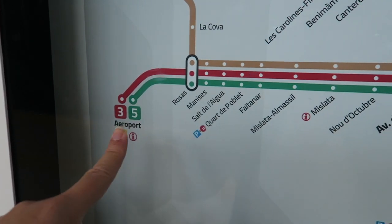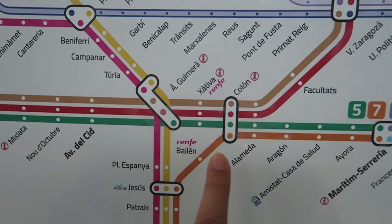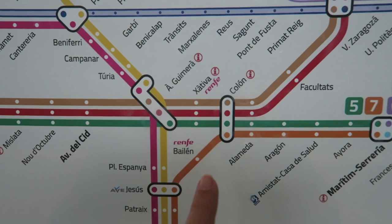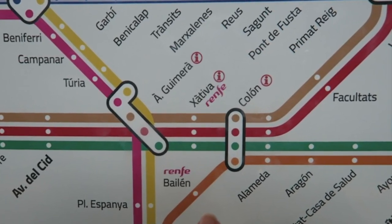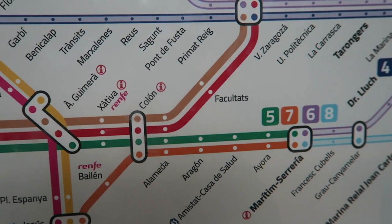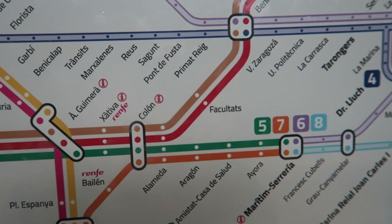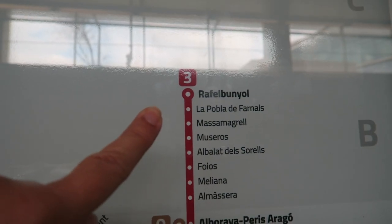Lines three and five from the airport, and I get off here at Xàtiva. That's where the Renfe trains are — the national trains that go to the coast and all over Spain. And I'm going in the direction of Maritim Serreria and Rafael Girgola.